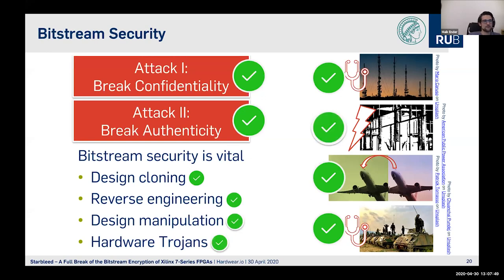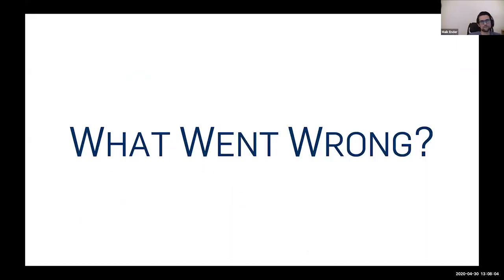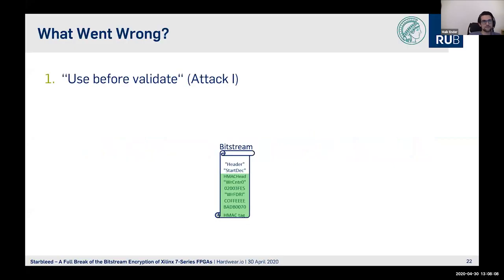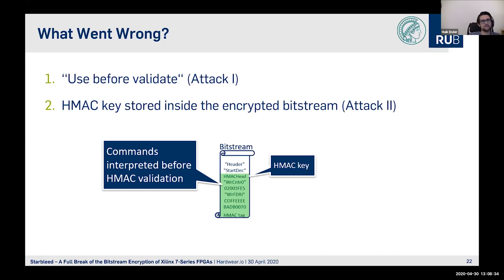We also broke the authenticity of the FPGA's Bitstream encryption. We can now manipulate the design and implant hardware trojans — fully breaking the FPGA's Bitstream encryption on the 7 series. The root causes: first, use-before-validate — commands are interpreted by the configuration engine before being validated, enabling the first attack. Second, the HMAC key was stored inside the encrypted Bitstream, allowing an attacker to forge valid HMAC tags.